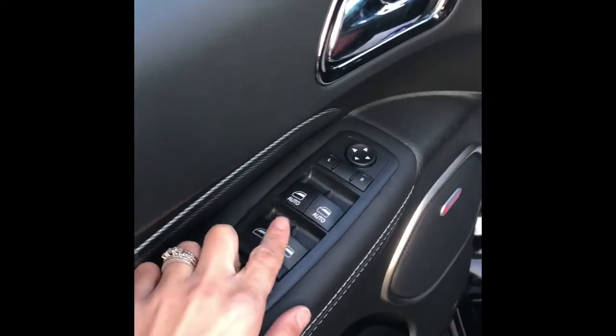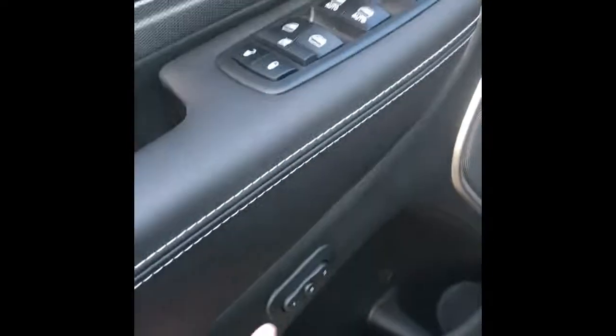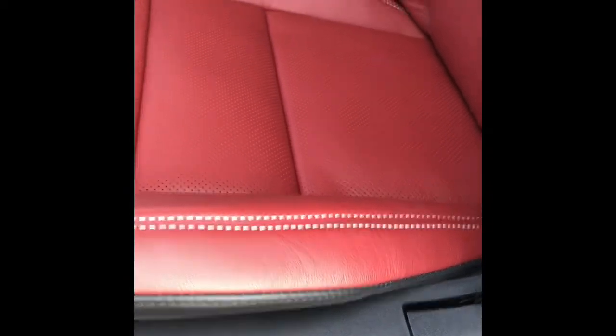Your lock and unlock, your windows, your mirror adjust, some storage down here. Here's your seat memory. Flashy red leather vented seats. Automatic seat adjust.